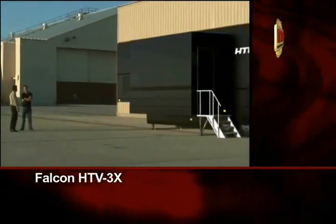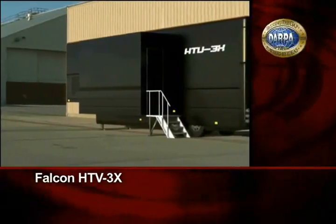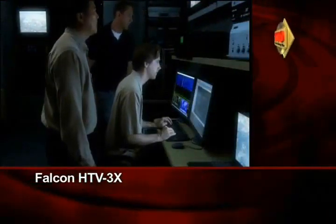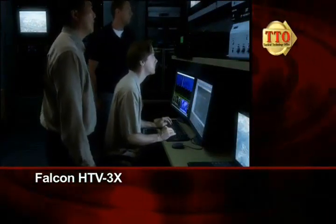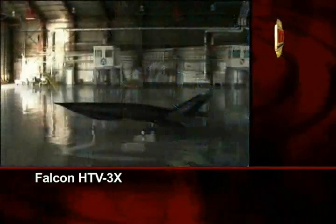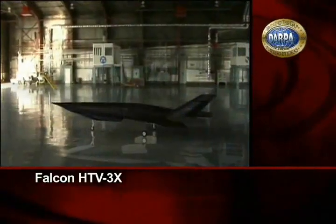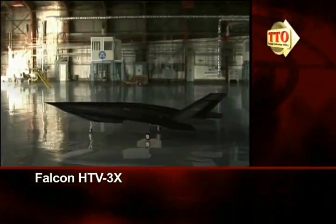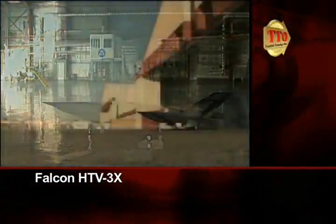As the vehicle is being prepped, the HTV-3X flight operations team is going through their checklist within the mobile flight test trailer. During this important milestone, the flight crew and technicians will monitor, control, and evaluate the demonstrator's performance characteristics during its entire operation.